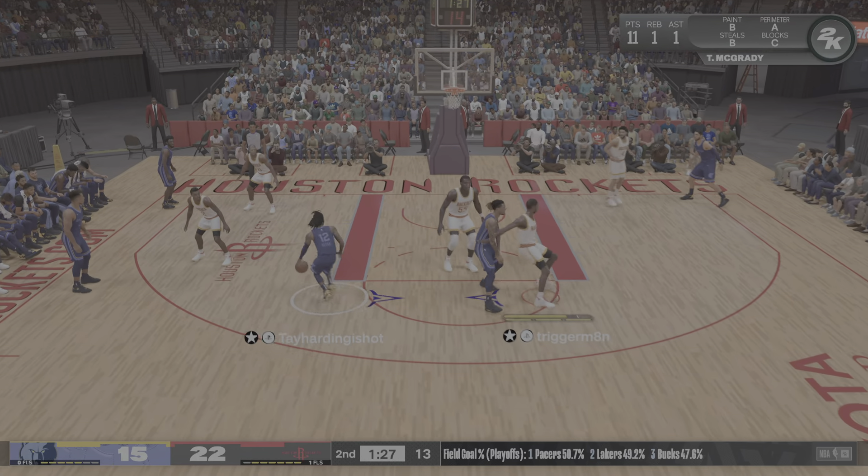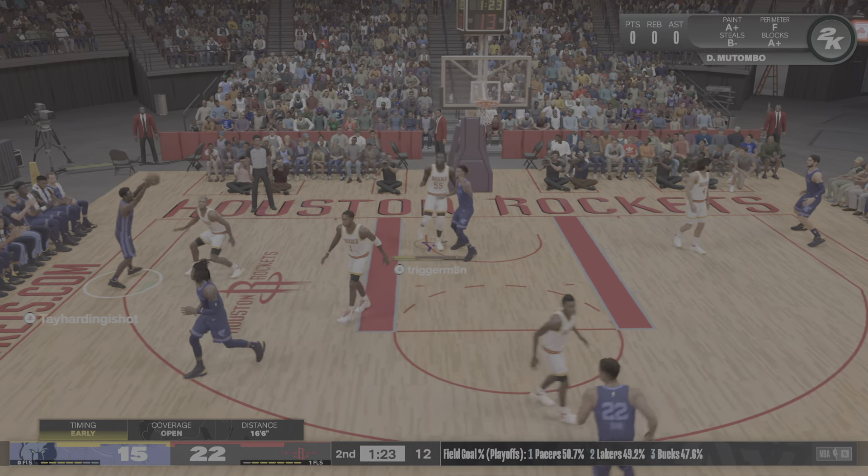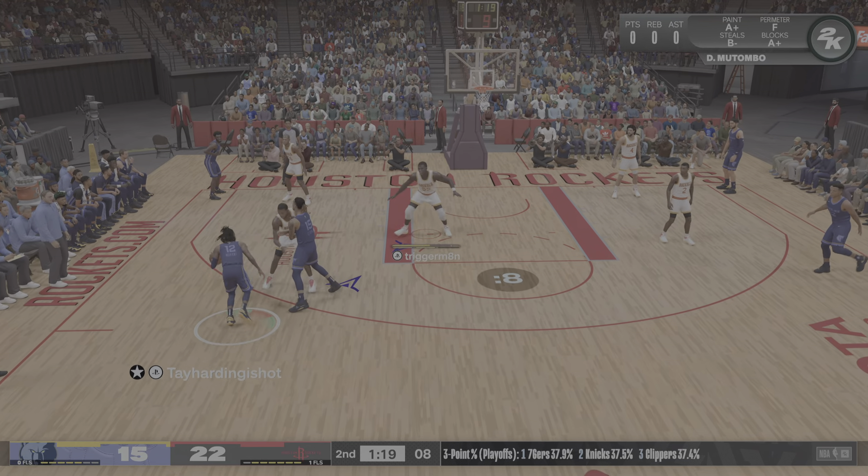Outside for Moran. Shoots from the elbow. Williams on the wing. Pass to Moran. Clark with the screen.